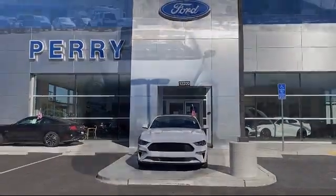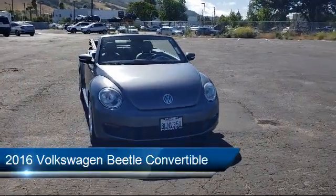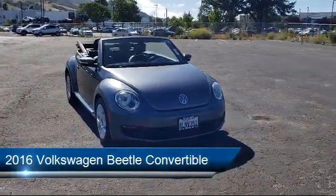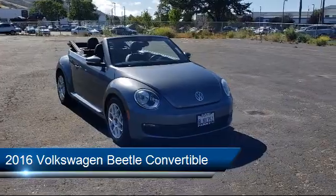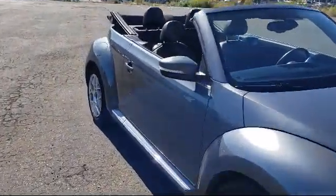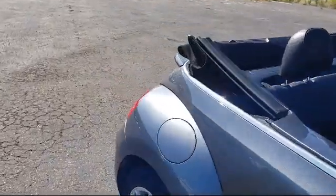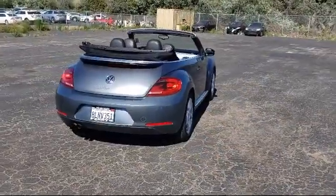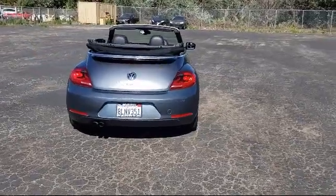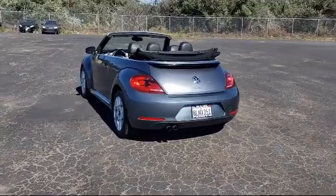Welcome to Perry Ford, and here's a look at another one of our great vehicles from our inventory. It comes equipped with leather wrapped steering wheel, heated door mirrors, heated front seats, fully automatic headlights, dual front side impact airbags, keyless entry, steering wheel controls, tire pressure monitoring system, alloy wheels, split fold down rear seat, and much more.